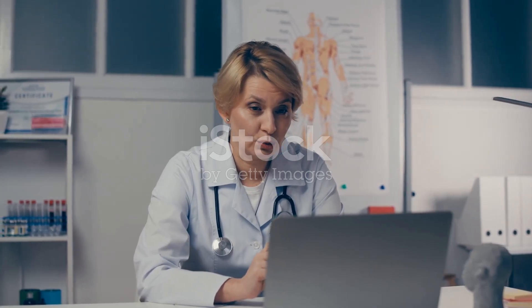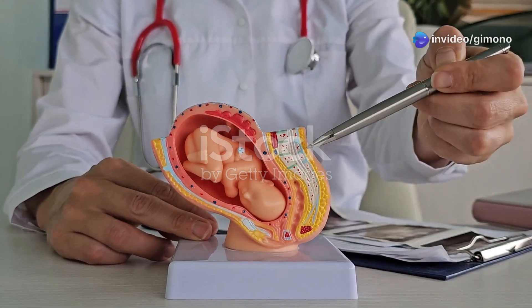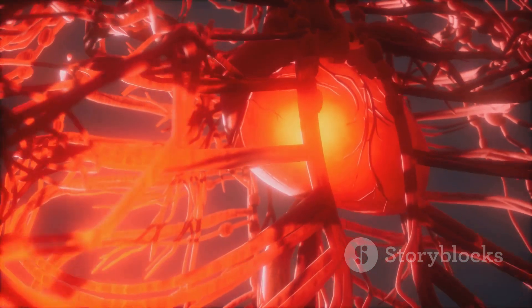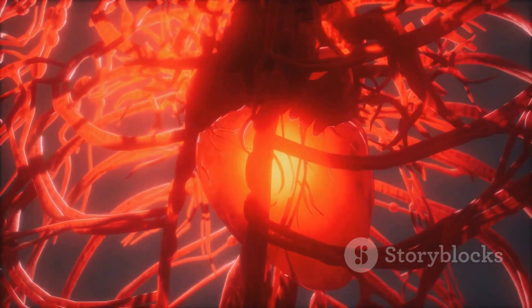The body attempts to compensate for the placental insufficiency caused by anemia. One way it does this is through increased vascularization — the body tries to create more blood vessels in the placenta to enhance blood flow and oxygen delivery to the fetus.